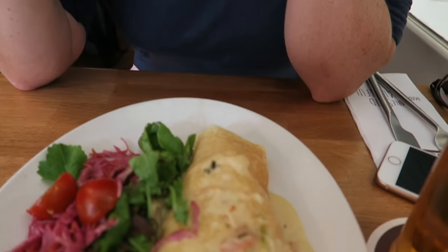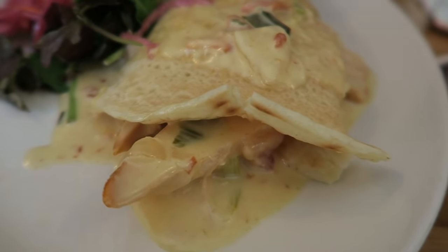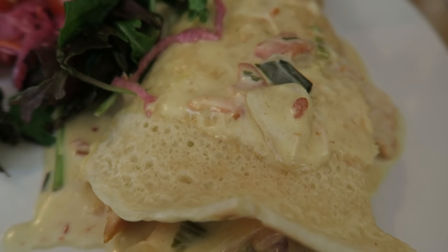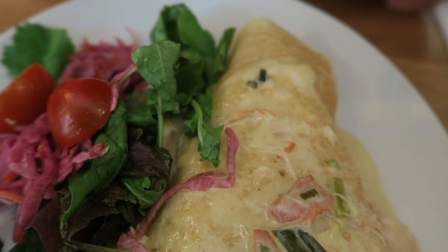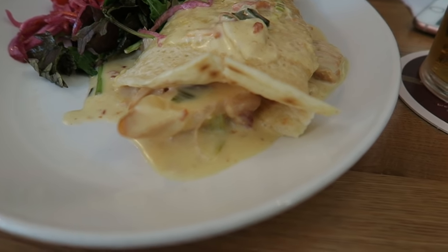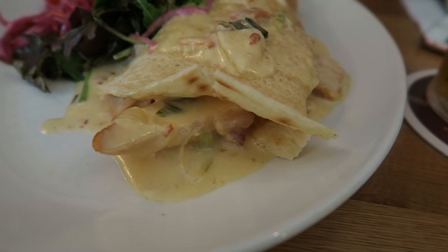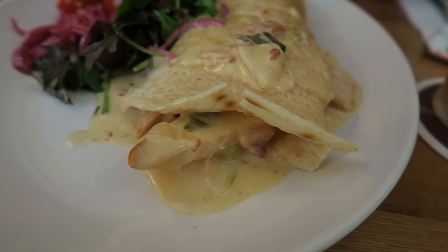That was really good. I'm glad we shared it because now I'm not too full and it was a big plate. Next up, it's something called Boxty. We found out what it is — it's basically a potato pancake. Our waiter said to think of it like a quesadilla, but an Irish version. I think it looks more like a crepe. There are a bunch of different versions, but we got one with chicken with leeks and bacon. I can smell that cream sauce — it smells so savory.